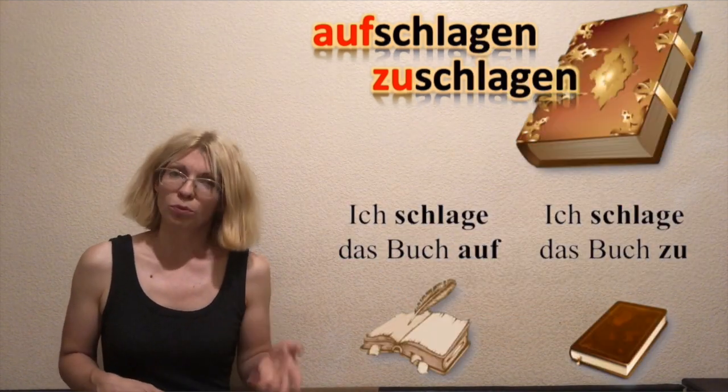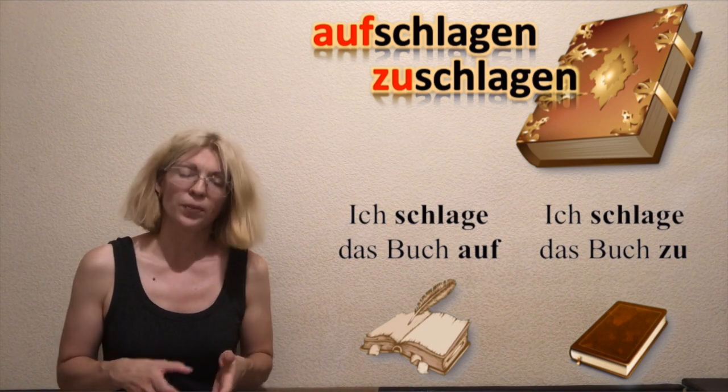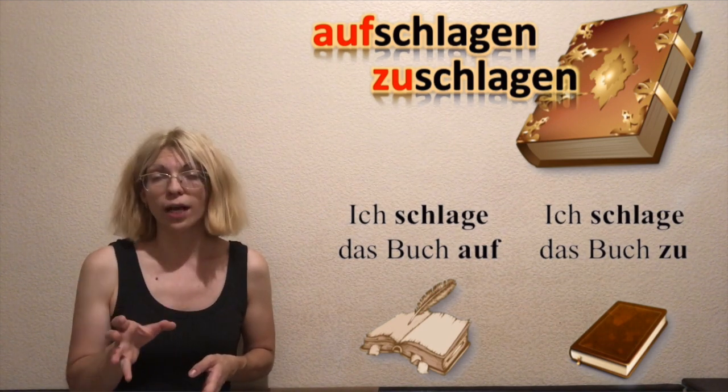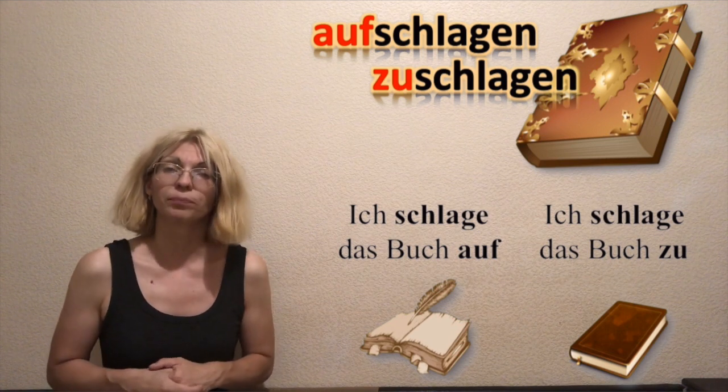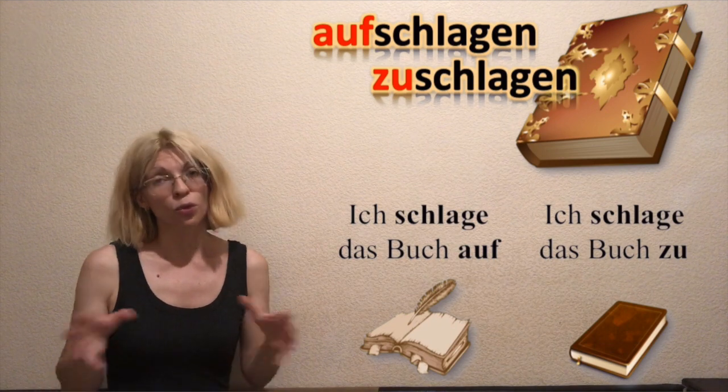But when it comes to a book — how do you say 'I'm opening the book' and 'I'm closing the book'? Ich schlage das Buch auf — aufschlagen means to open the book. And ich schlage das Buch zu — zuschlagen means to close the book.